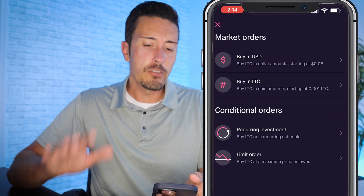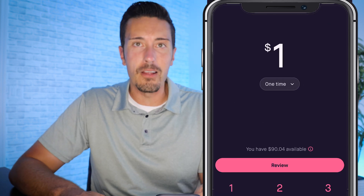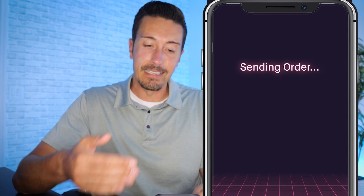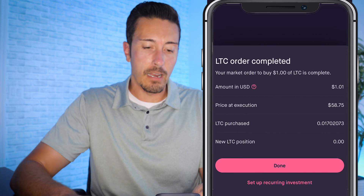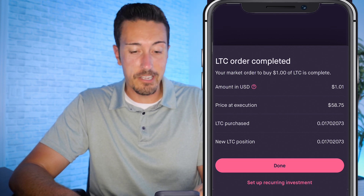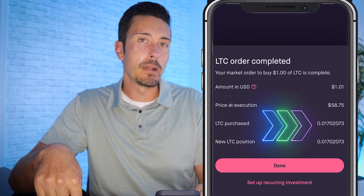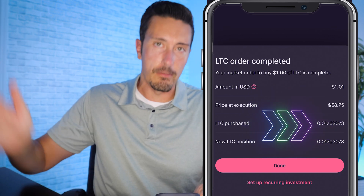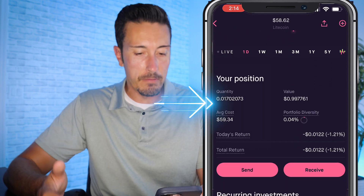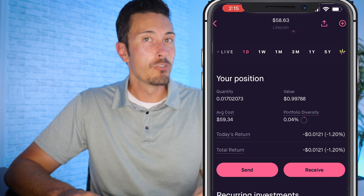For this example I'm going to buy one dollar of Litecoin at the market price. I hit review and swipe up to submit. The order sends and within a few seconds it's completed — amount was $1.01, execution price was $58, and my fractional Litecoin position is 0.0170273. I hit done and can scroll down to see my holding, total quantity, current value, and average cost.